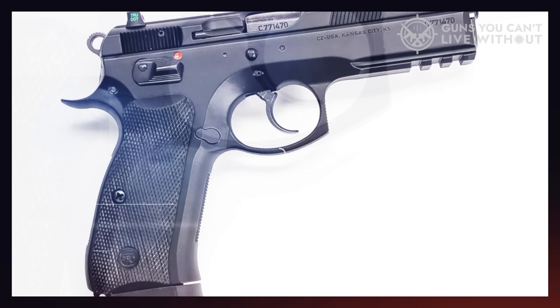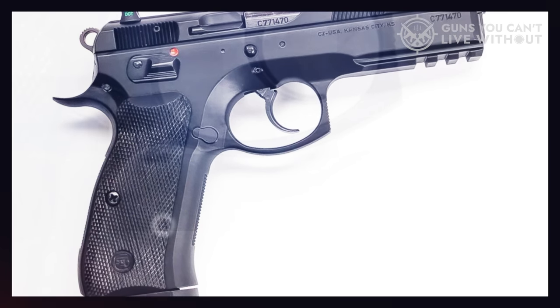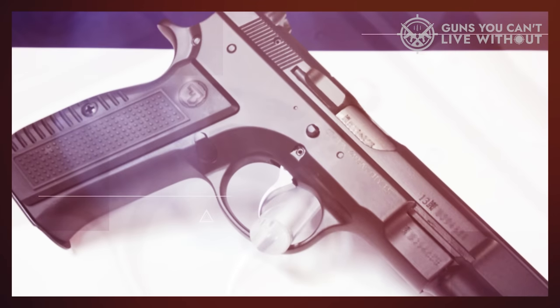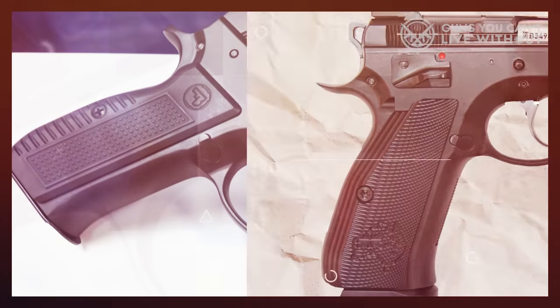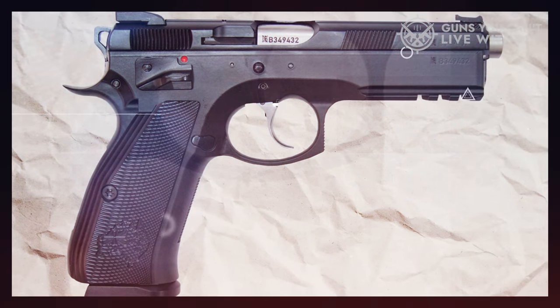While the CZ-75 might be a bit large and heavy for concealed carry, it excels as a weapon of choice for home defense and competition. The design is well-suited for speed shooting and can withstand heavy use. Its classic design harkens back to the golden days of muscle cars and steel handguns, marking it as a truly timeless firearm.